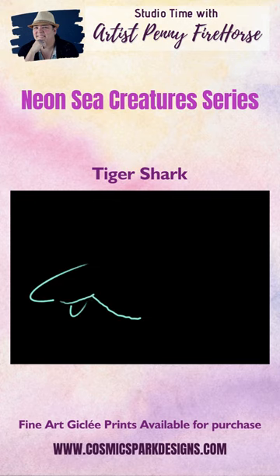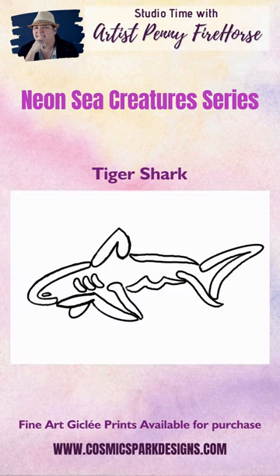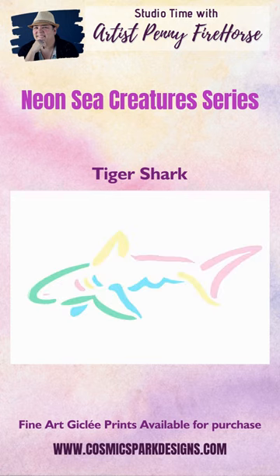Hi everyone, this month I am launching my Neon Sea Creatures Series. The first of these designs is a tiger shark. Each design has 5 colors, which are purple, blue, green, pink, and yellow. The designs are created with lines and shapes of the creatures.